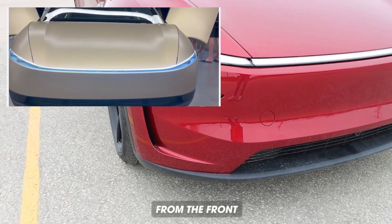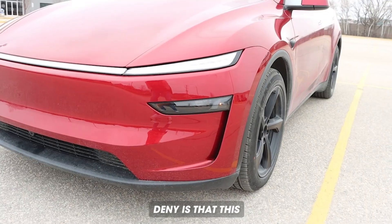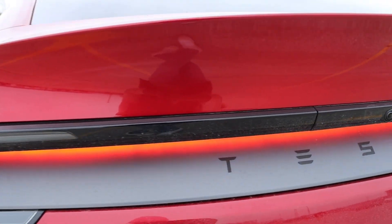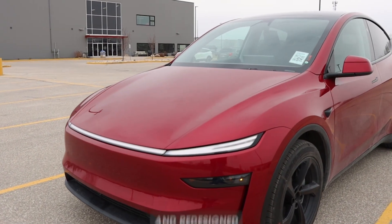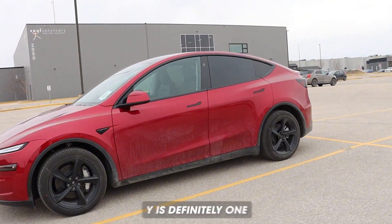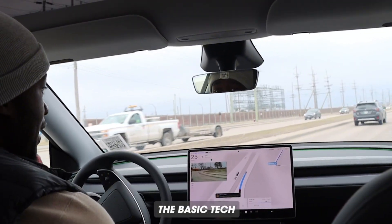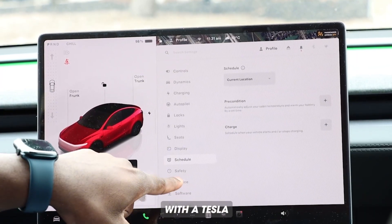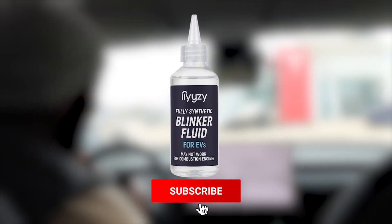It may look like a Tesla Cybercab from the front or a Toyota Prius from the back, but what you cannot deny is that this Tesla Model Y looks great in red. With its new redesigned interior and redesigned exterior, the Tesla Model Y is definitely one to look out for. Today we're going to be checking out the basic tech that you get with a Tesla.